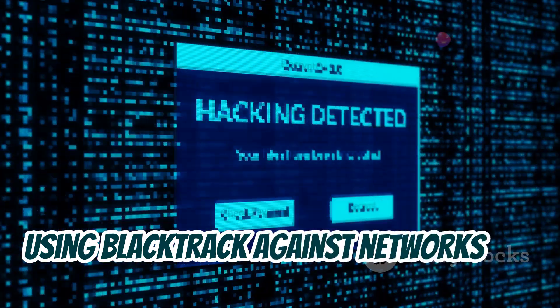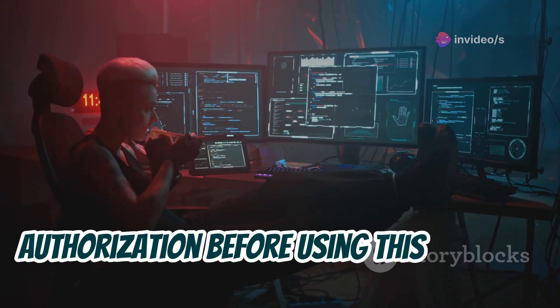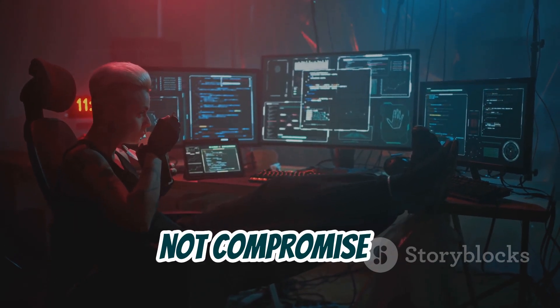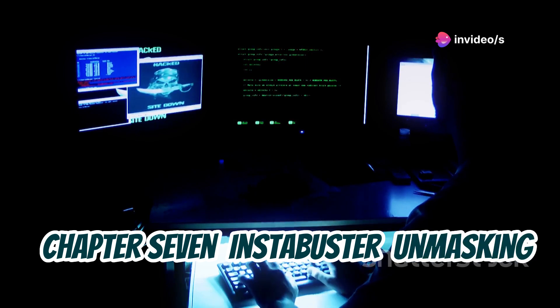However, it's absolutely critical to remember that using Blacktrack against networks you don't have permission to test is illegal and unethical. Always ensure you have proper authorization before using this tool, and use it responsibly to improve network security, not compromise it.